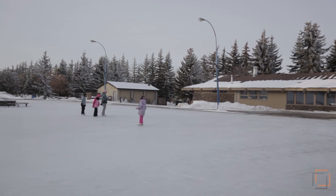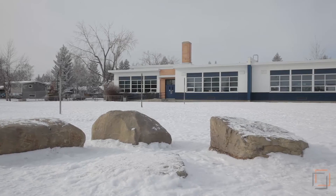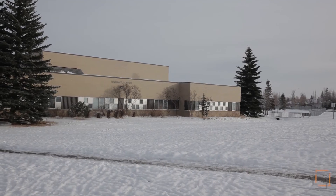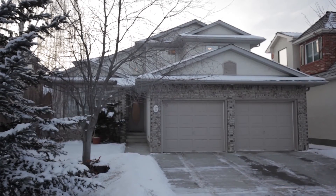This home is conveniently located just minutes away from major roadways and high-quality schools like Sundance School, École Sam Livingston, Fish Creek, and Midsun. Enjoy over 2,300 square feet of living space in a desirable location in Southeast Calgary.